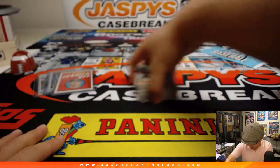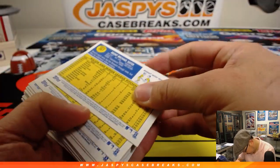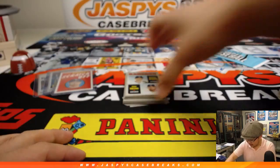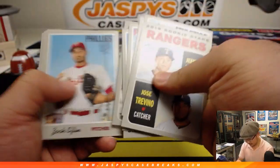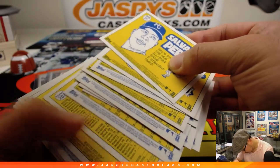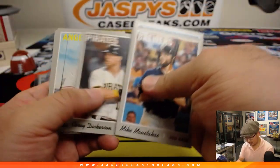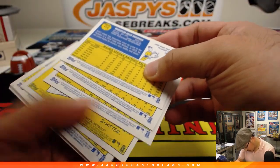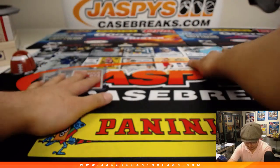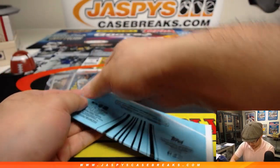Alright, Ryan. Some good stuff here so far. Let's see if we can close out with something strong here. Be sure to double check these too, Ryan — I'm sure I may have missed something. Always double check. And the last bit here.